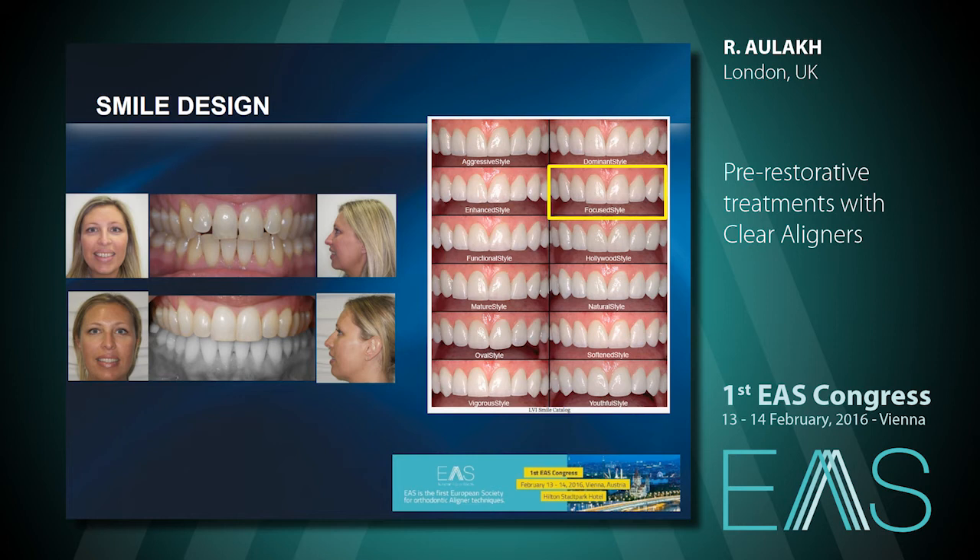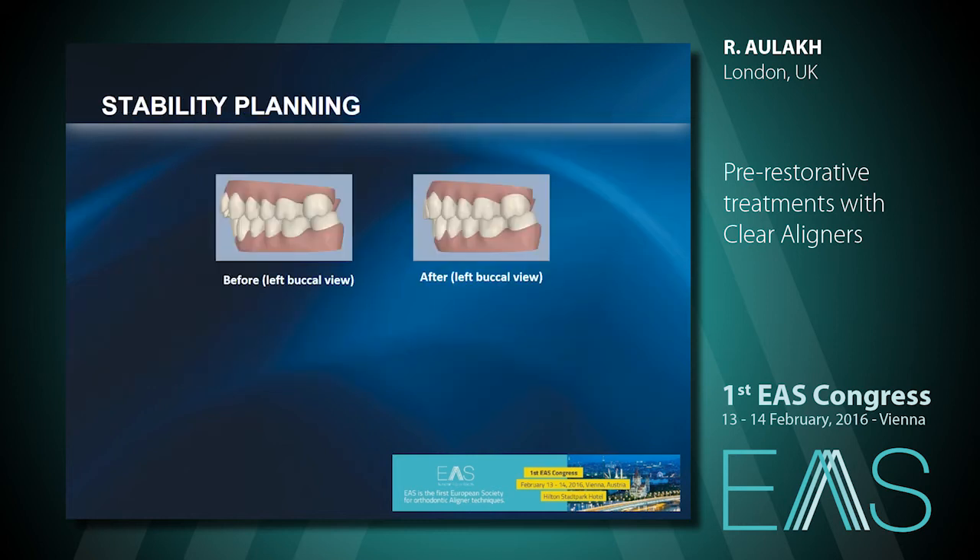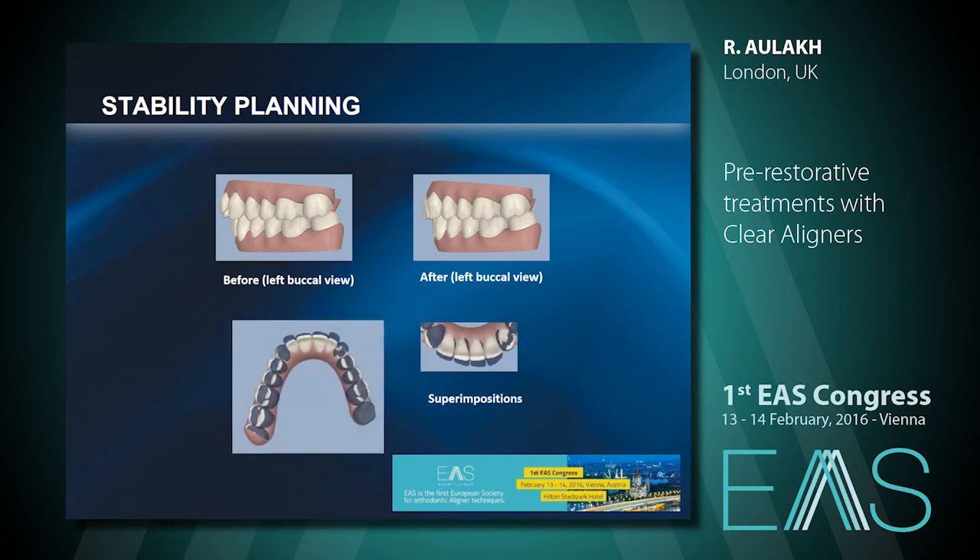Sometimes as orthodontists we do compromise, but we should never compromise on function first. I really had to convince myself I did the right thing for the patient. Looking at stability planning, the movements were minor, and she has been stable for a long time.